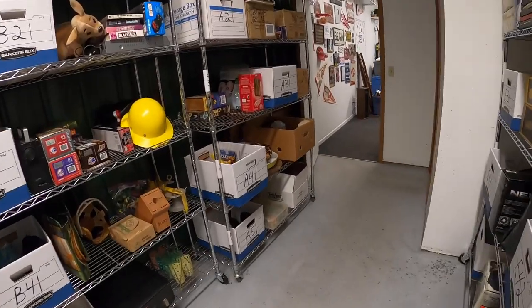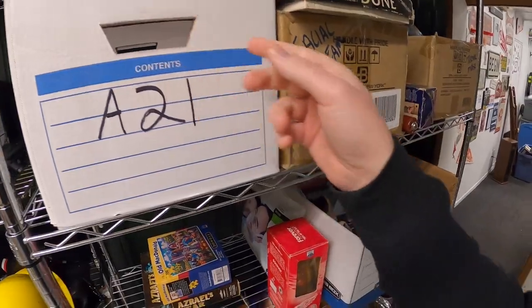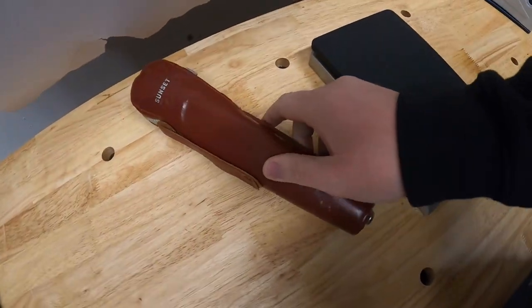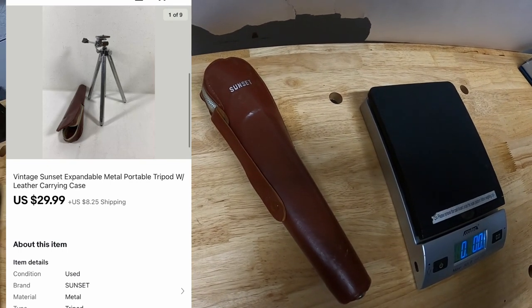Next thing I'm shipping out is a tripod — it's an old inventory code, said A2, so it's likely somewhere over here. Here we go — this is a Sunset tripod with a case, something I got as part of a bulk buy; I've got about $5 into it. That sold for $29.99 plus shipping.